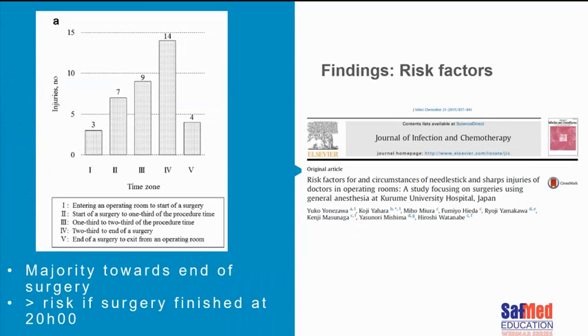They looked at where within the surgical procedure these injuries were occurring. Generally, two thirds of them were occurring at the end of the surgery — zone or timeframe four is where they allocated it. The other risk factor identified was that if surgery finishes after eight o'clock at night, the number of incidences of sharps injuries was much higher.